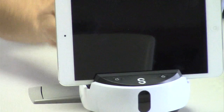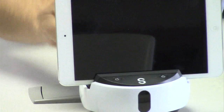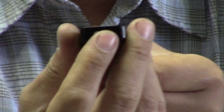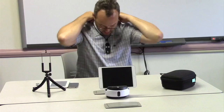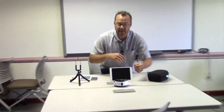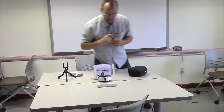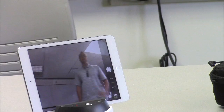Once I turn it on, I pull out this little piece that comes with it — this is a tracker, a marker. The Swivel will know where you are in the classroom, and it also has a little microphone on top. I take the lanyard and put it on, so I now have a microphone and the tracker attached to me. As I walk into view, the Swivel is going to see me and follow me as I move around the room.